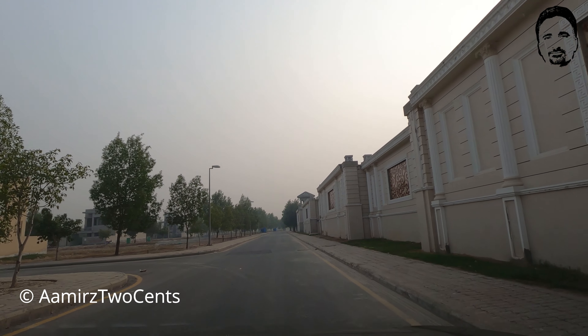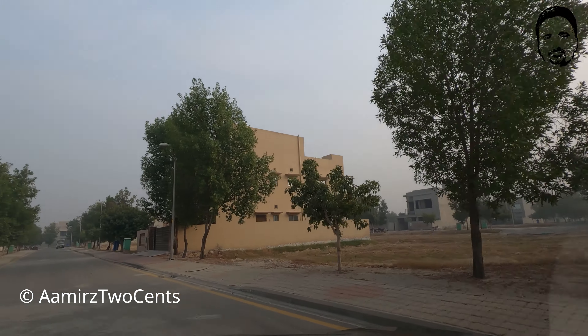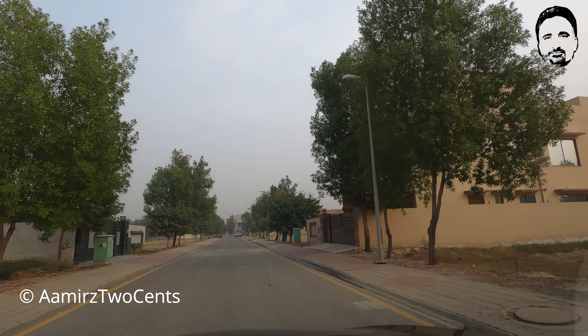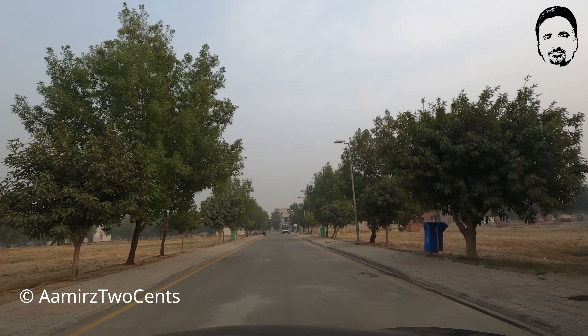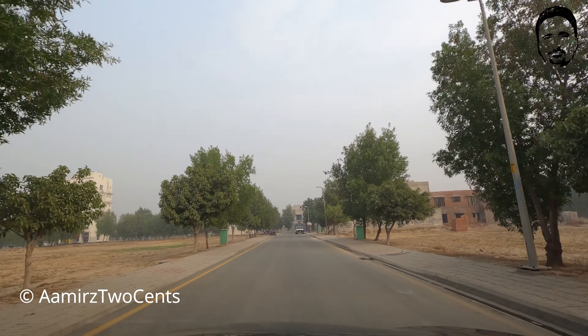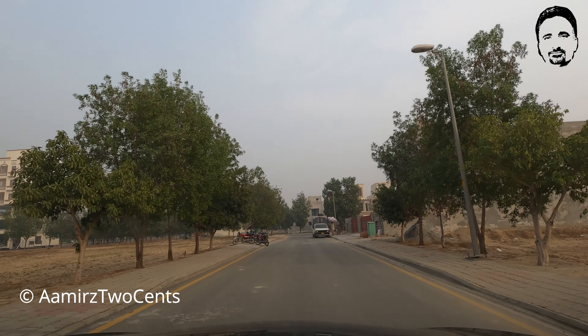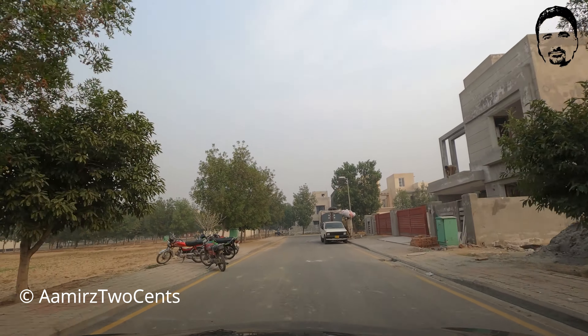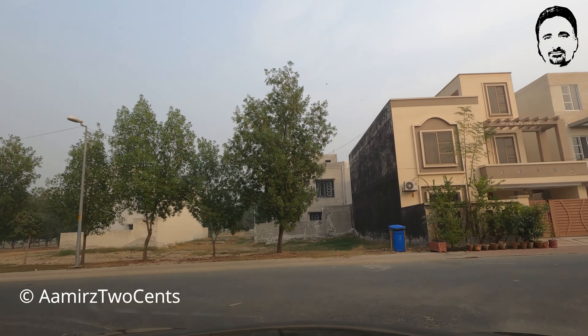This is the second street. There is a very small house here. This is Street Number 2, Guzmi Block. Construction is ongoing here. This footage is from December 2020, at around 2 o'clock.